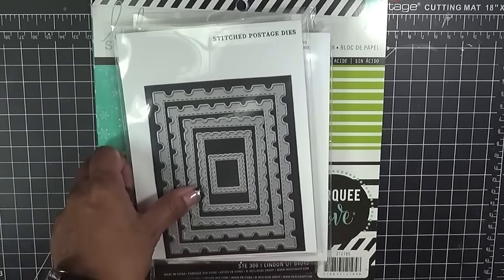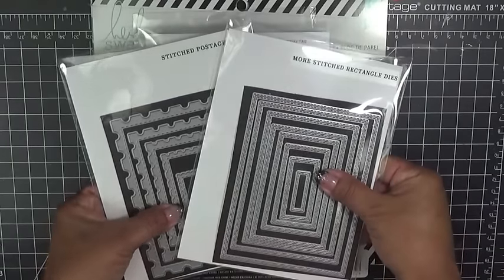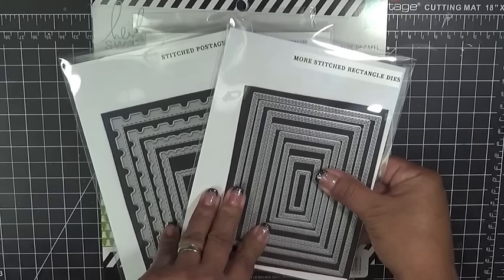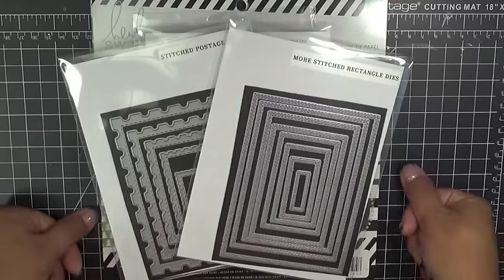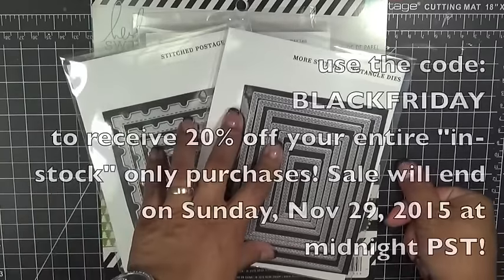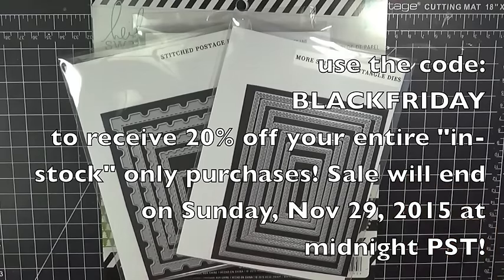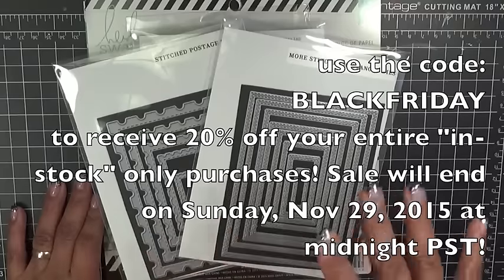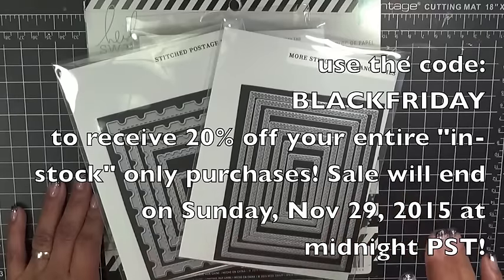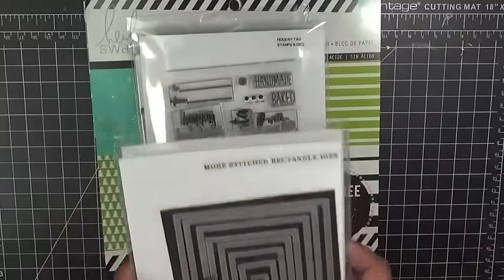So these are the two dies that are available for sale today. Don't forget, I am having a sale in the store. Go ahead and use the code BLACKFRIDAY — make sure you make it all in capital letters — and that will give you 20% off of your entire in-stock order purchase. And these two brand new dies are available right now for purchase.